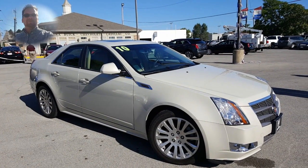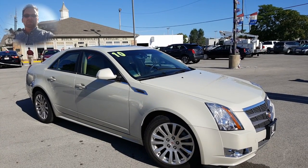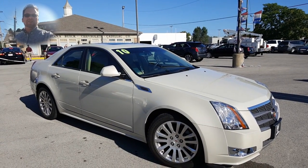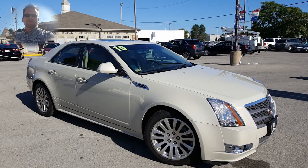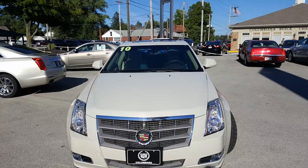Wayne Yolary here at Columbiana Cadillac Buick Chevrolet standing outside of this 2010 Cadillac CTS for Matt. We're going to take a closer look at it here in just a moment. I do welcome you to subscribe to my YouTube channel as well as visit me online at WayneYolary.com. Now let's take a look.